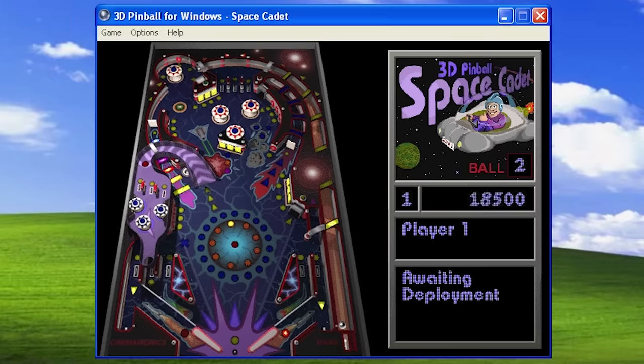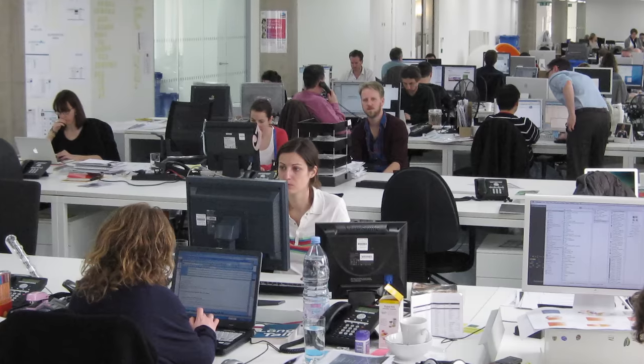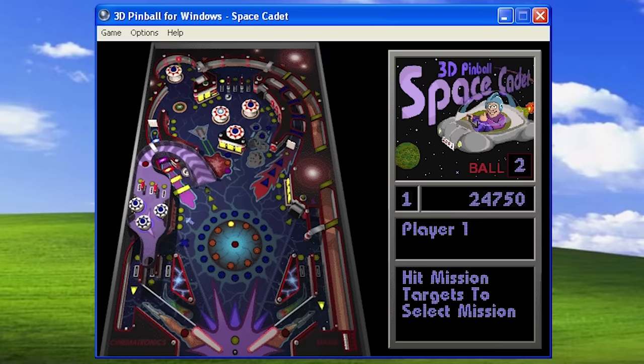3D Pinball Space Cadet. If you ever used a PC that ran Windows XP, I'll bet that you've played this game at least a couple of times. Or maybe you first discovered it using Windows 95 with the Microsoft Plus Pack installed. Space Cadet Pinball is an iconic piece of software. Whether you played it on a slow day at the office or discovered it right when you bought your new computer, this game is instantly recognizable. But while this virtualized pinball table might be very simple, its origin story is anything but.